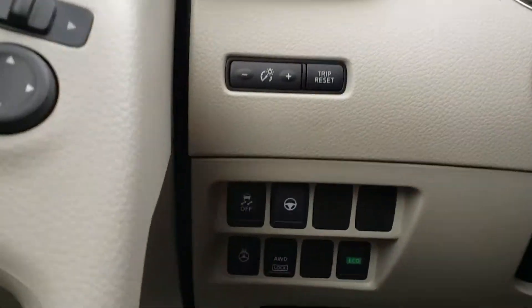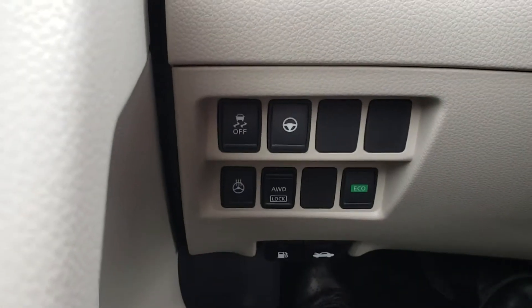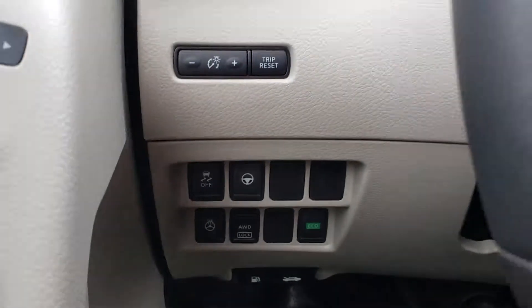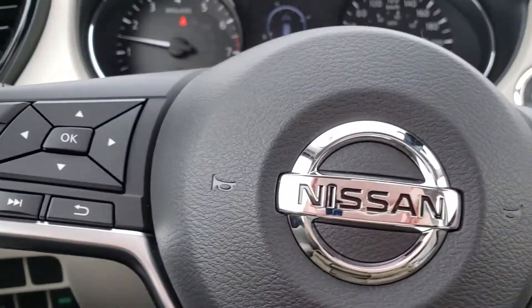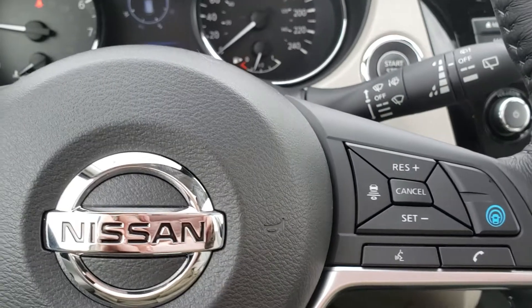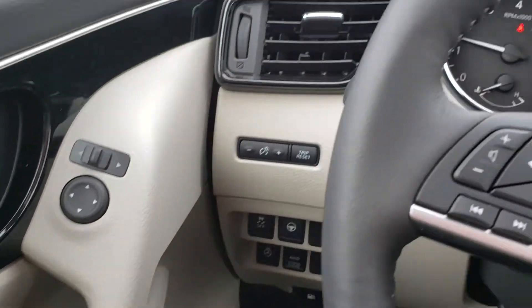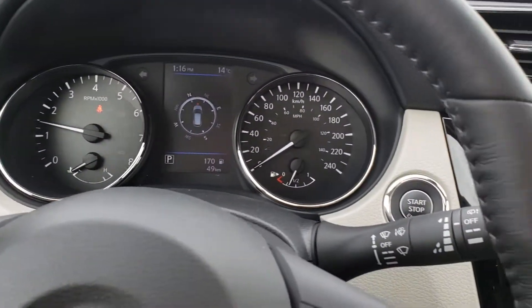At the SL trim level, this vehicle also has a heated steering wheel, what we call trace control, intelligent all-wheel drive, intelligent cruise control, and full power seats — a beautiful little compact SUV.